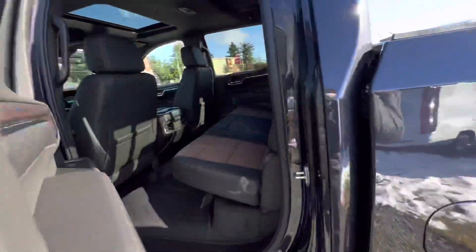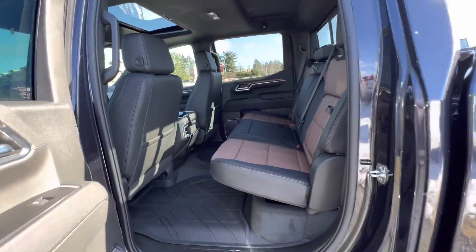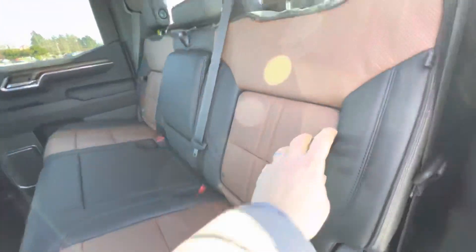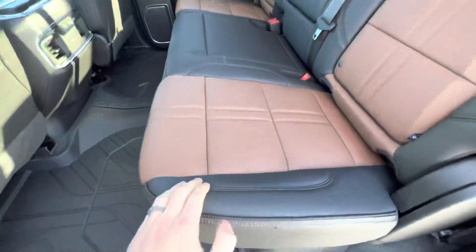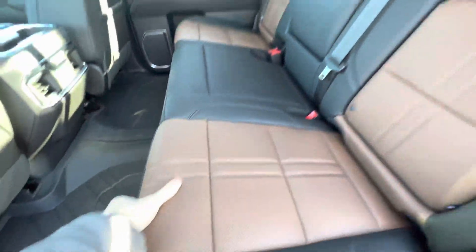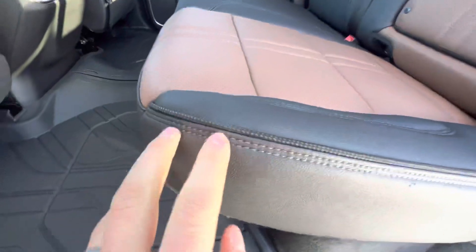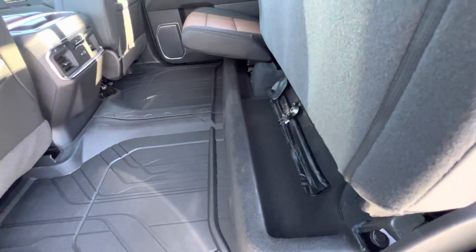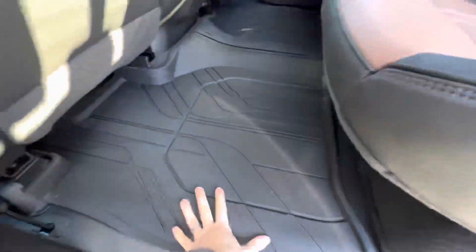It's got the full-size crew cab. Two-toned seats with lots of storage — the seats are perforated leather, very high quality. There's nice accent stitching here, the rear seats are heated, there's storage underneath, and it also has the all-weather floor mats.